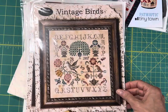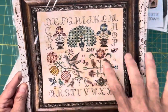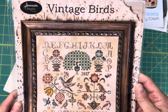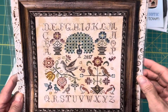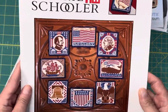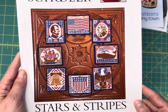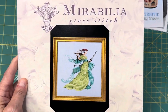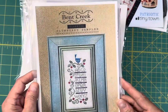Vintage Birds by Jeanette Douglas Designs — this is a really pretty design and it's part of the Vintage series. There's also Vintage Flowers, Vintage Flowers 2, Vintage Acorns, Vintage Grapes, really, really pretty. Stars and Stripes by Prairie Schooler, and this is the original leaflet format. Lady Justice by Mirabilia — I usually have the embellishment packs for this in stock. Plum Berry Sampler by Bent Creek.